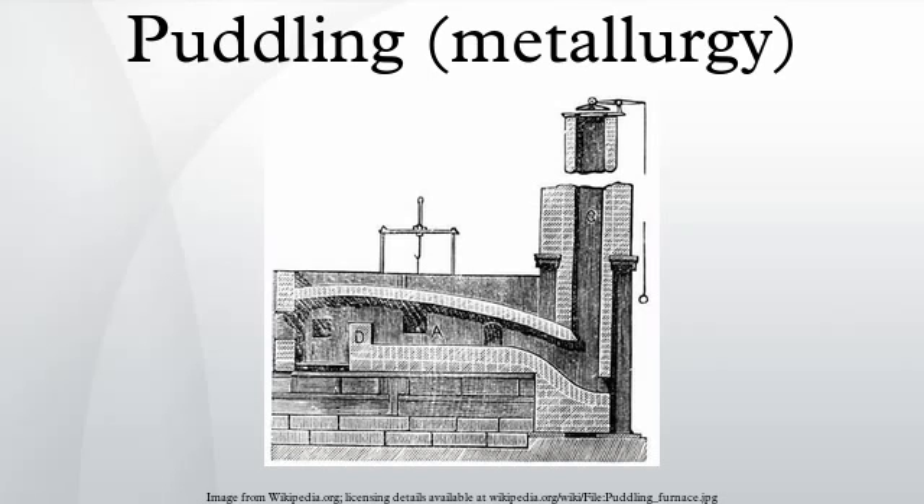Puddling was one of several processes developed in the second half of the 18th century in Great Britain for producing bar iron from pig iron without the use of charcoal. It gradually replaced the earlier charcoal-fueled process conducted in a finery forge. It was invented by Henry Cort at Fontley in Hampshire in 1783–84 and patented in 1784. A superficially similar process was patented the previous year by Peter Onions. Cort's process consisted of stirring molten pig iron in a reverberatory furnace in an oxidizing atmosphere, thus decarburizing it.